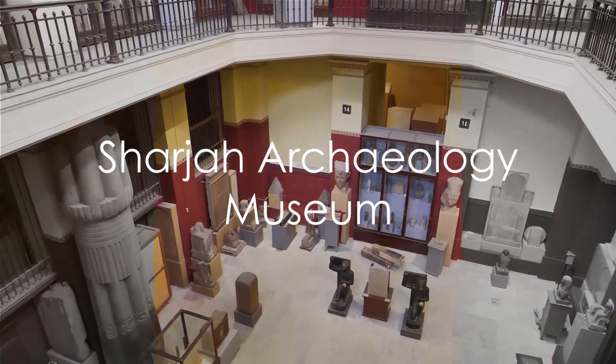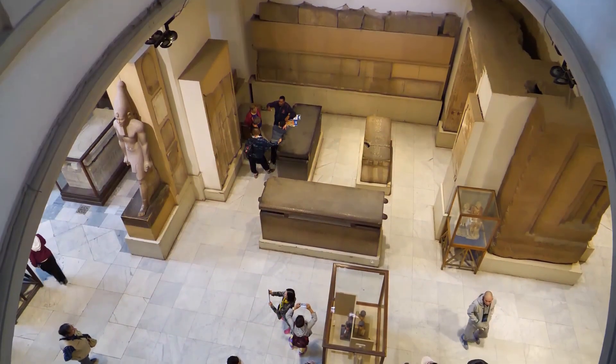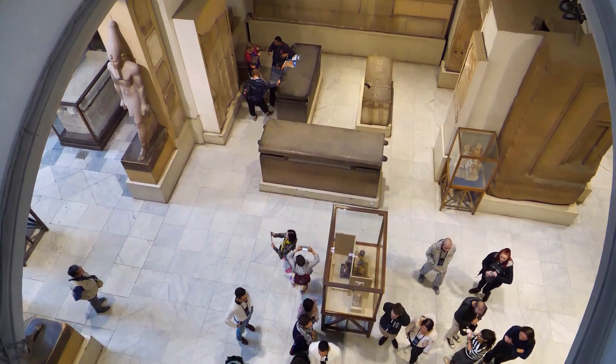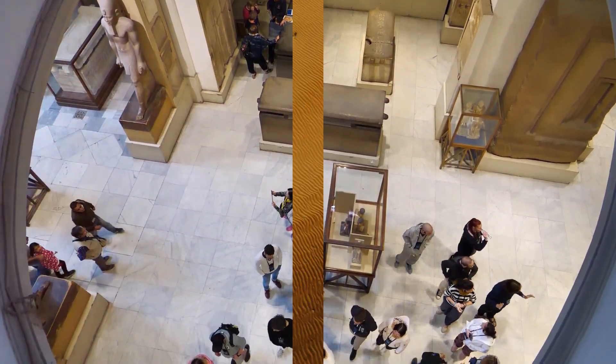At number 4, we find the Sharjah Archaeology Museum. This museum is a treasure trove of artifacts dating back to the Stone Age, revealing secrets of the region's ancient inhabitants and their way of life.